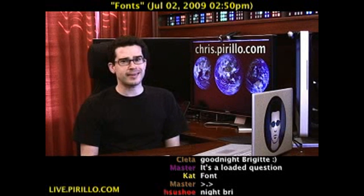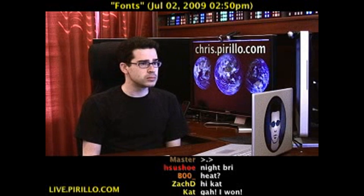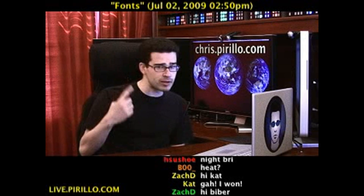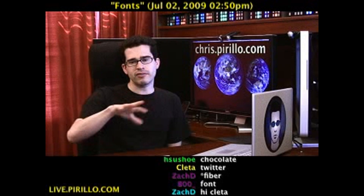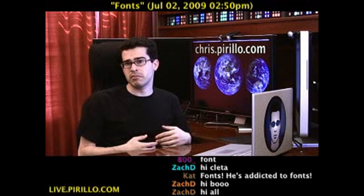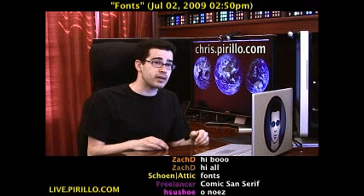Pop quiz. What is Chris Perillo addicted to? Any answers? Take a guess. Well, one of the things I'm addicted to is fonts.